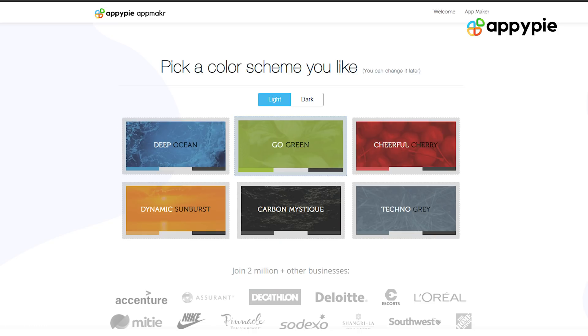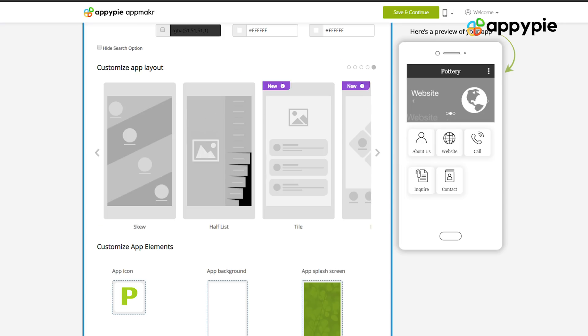Simply drag and drop the various elements that we have and you can create an app. You can create an app using AppyPie in three simple steps — simply choose the design you like and the features you want, and you should be able to create an app.